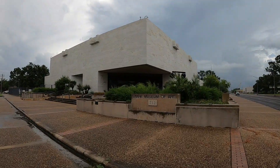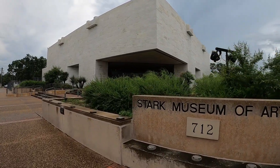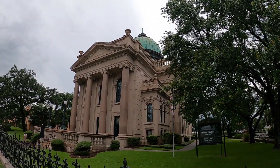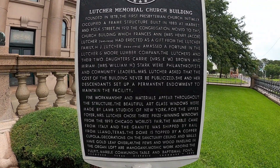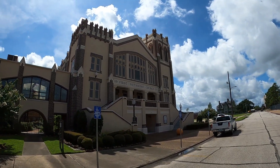This is the Stark Museum of Art — a really nice facility for a town this size. This incredible building is the First Presbyterian Church. And this beautiful building here is the First United Methodist Church, built in 1921.